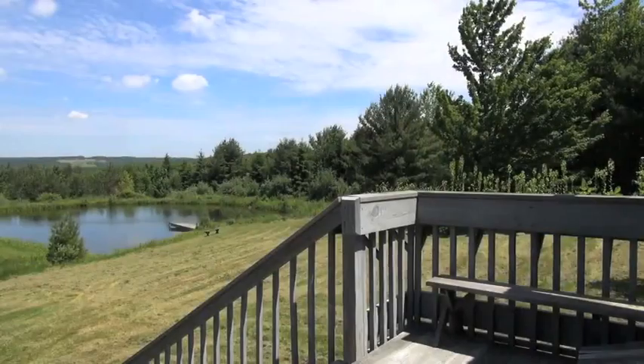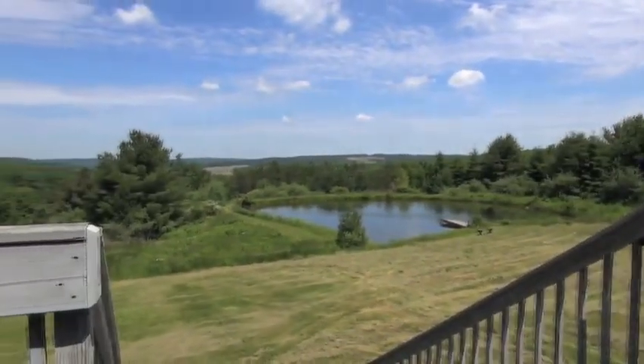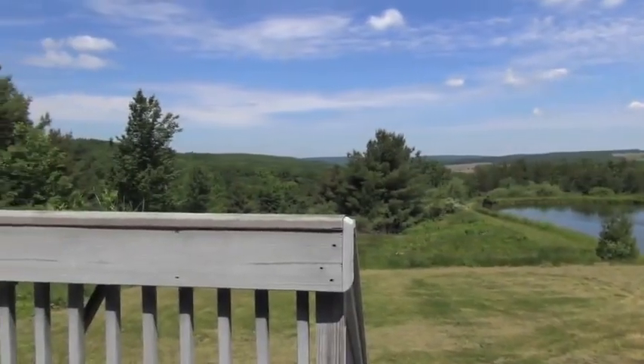What is so rare as a day in June? Then, if ever, come perfect days. It certainly is a beautiful day here in the Finger Lakes. Let's head down to the pond and skip some stones.